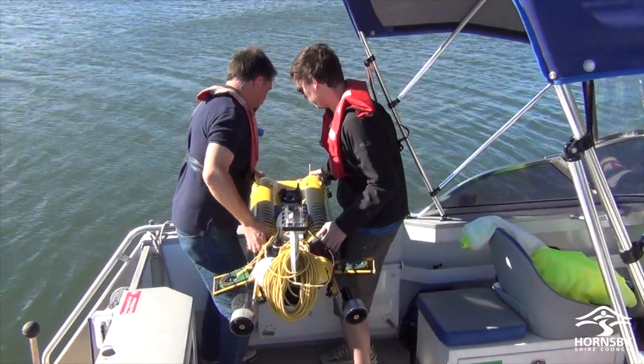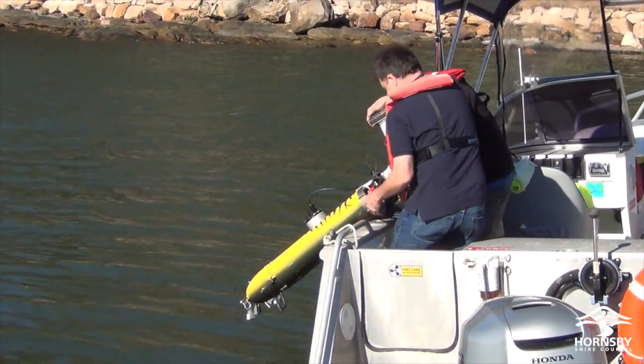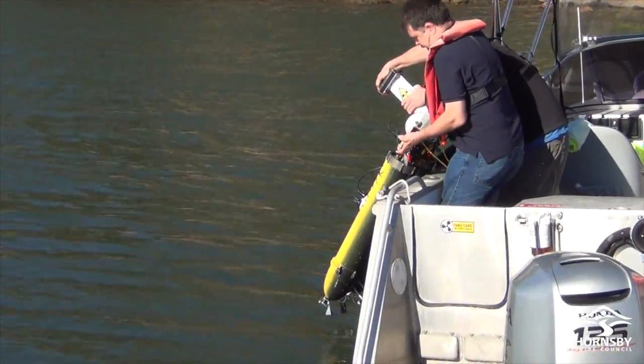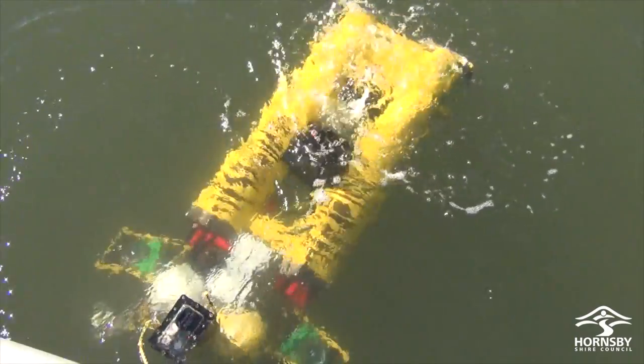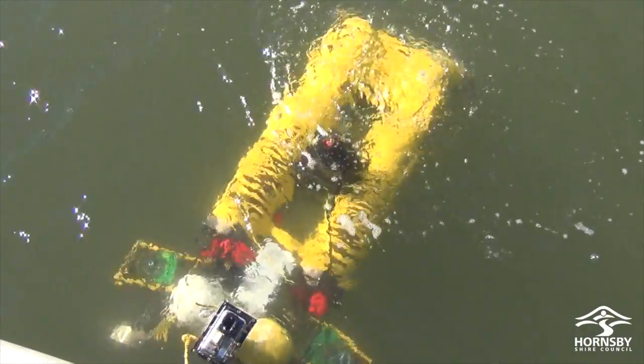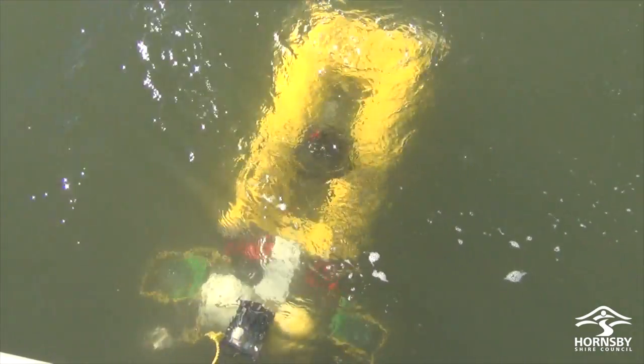Today we're doing some testing with an experimental submarine. What we're trying to do is basically use our new technology to look at the sediments in the Hawkesbury River and see how that complements the existing way that Hornsby Shire Council has been doing measurements — see if we can provide a more reliable and cheaper way of doing it so that the river system can be monitored at a higher frequency.